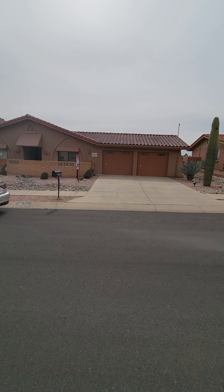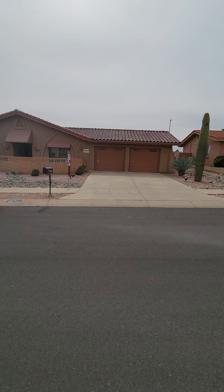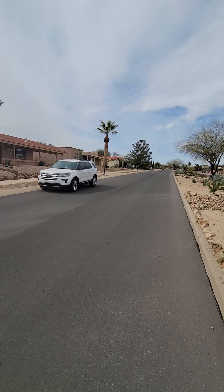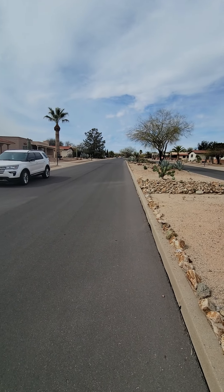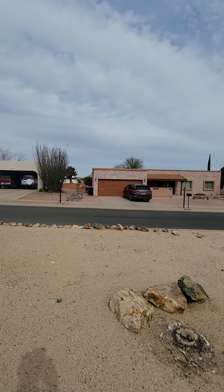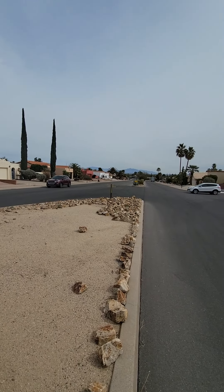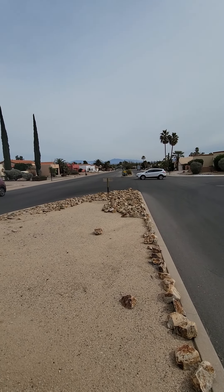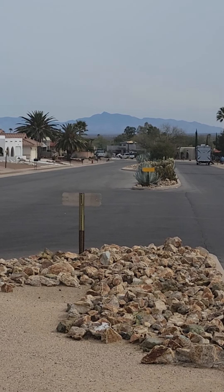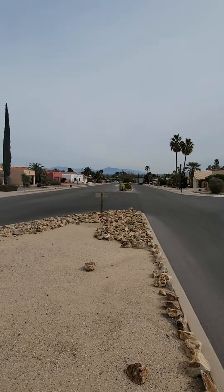This is the video tour of 201 West La Canoa in Green Valley. Here's the front of the house. This is looking down the street to the west, that's looking north, and this is looking east. In the east you can see the Rincon mountain ranges, which are on the east side of Tucson.